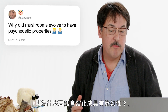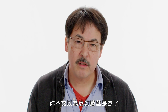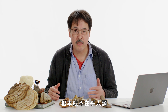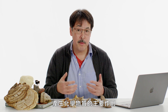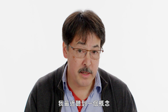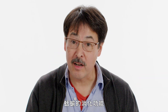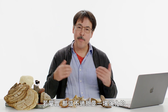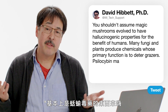Fuzzy Semi asks: why did mushrooms evolve to have psychedelic properties? You shouldn't assume that magic mushrooms evolved hallucinogenic properties for the benefit of humans — magic mushrooms probably don't care about humans at all. Lots of fungi and plants produce chemicals whose primary function is to deter grazers. In the case of psilocybin mushrooms, psilocybin may actually interfere with the digestion of slugs, which are major grazers on mushrooms. If that's true, it is just a happy accident of evolution that we can get high feeding on what is essentially slug poison.